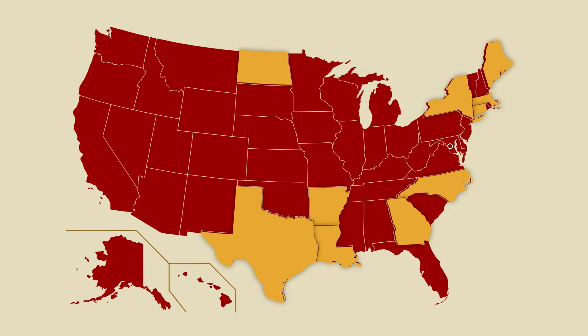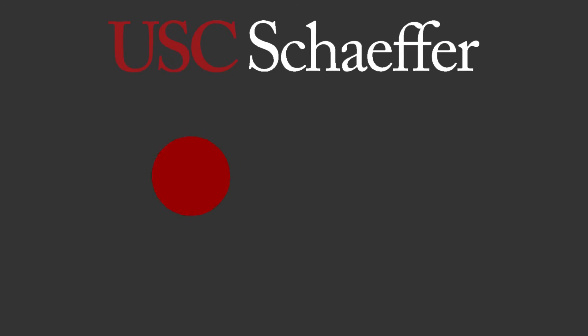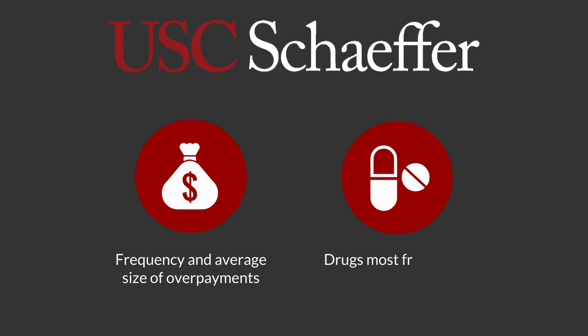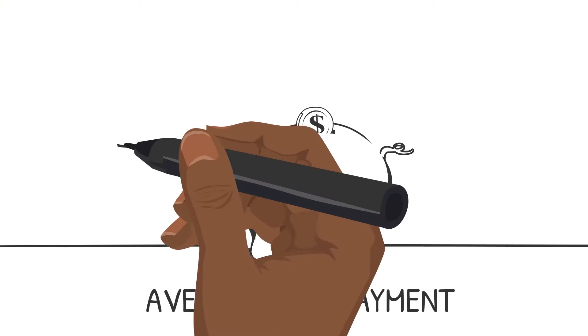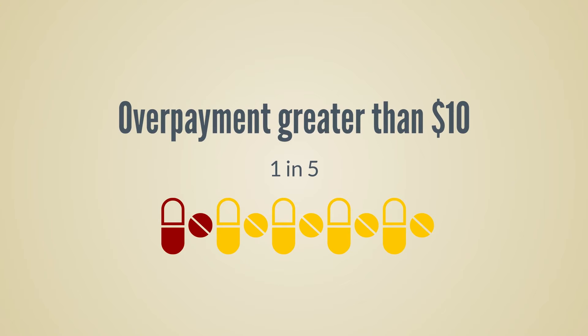Through analyzing a novel data set, USC Schaefer Center researchers were able to estimate the frequency and average size of overpayments, as well as the drugs most frequently associated. Among the 9.5 million claims analyzed, they found 23% involved overpayments. The researchers found the average overpayment to be worth $7.69, and almost 1 in 5 impacted prescriptions had an overpayment greater than $10.